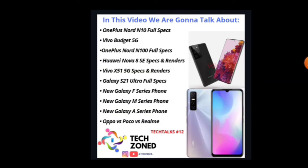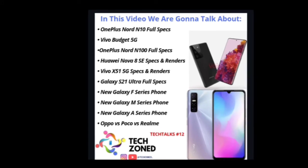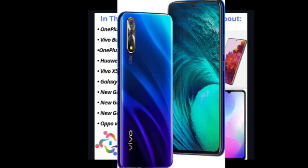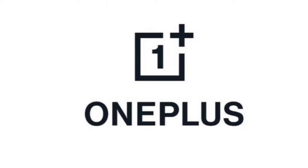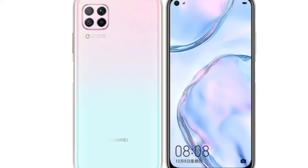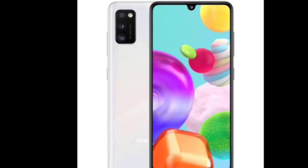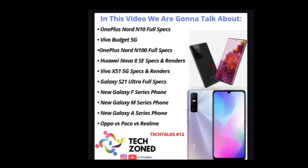Hey guys, welcome back for another tech talk video. Today is our 12th tech talk video and we have a ton of good news for you. We'll cover the OnePlus Nord N10 full specs, a new Vivo budget 5G phone, OnePlus Nord N100 full specs, Huawei Nova 8 SE, Vivo X51, new Galaxy F, M, and A series phones, and at the end Oppo vs Poco vs Realme. Let's start!